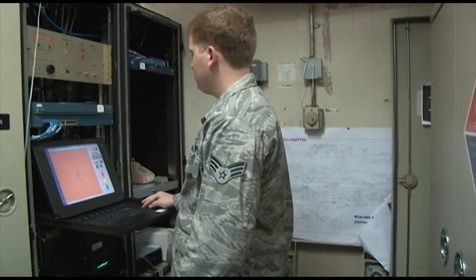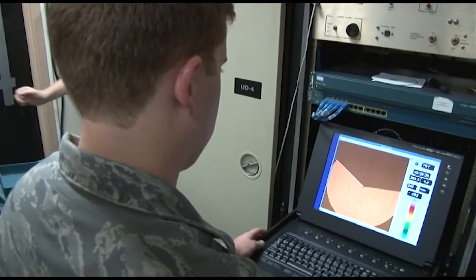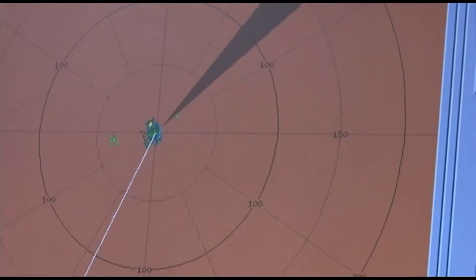The NEXRAD Doppler radar system is a network of high resolution weather radars operated by the National Weather Service. The NEXRAD detects precipitation and atmospheric movement or wind by shooting radio frequencies out into the air.